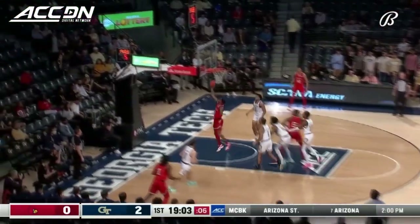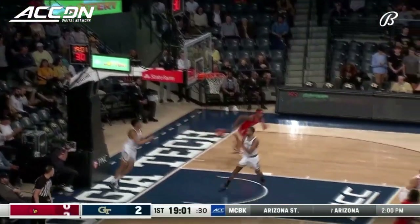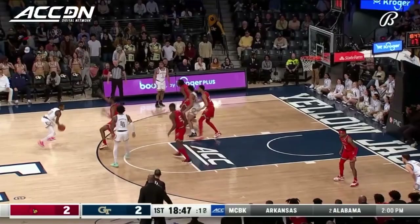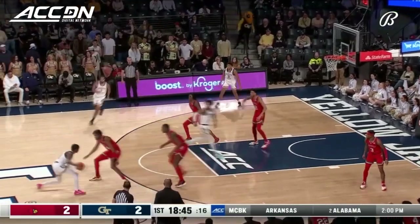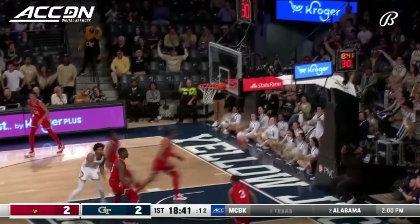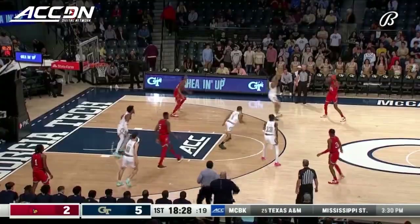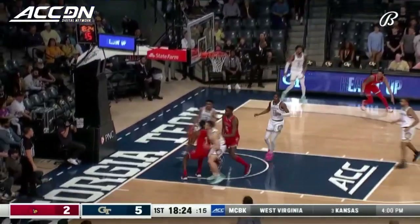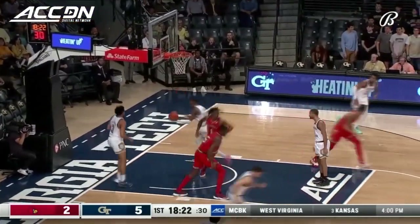Working it around the perimeter, Ellis driving an open lane. It's a great drive by Ellis — he nearly comes up with the steal for Georgia Tech. He had 21 points, a game high, in the most recent game on Monday for Louisville — a loss on the road at Duke. Coleman fires a three in a matchup 3-2 zone.